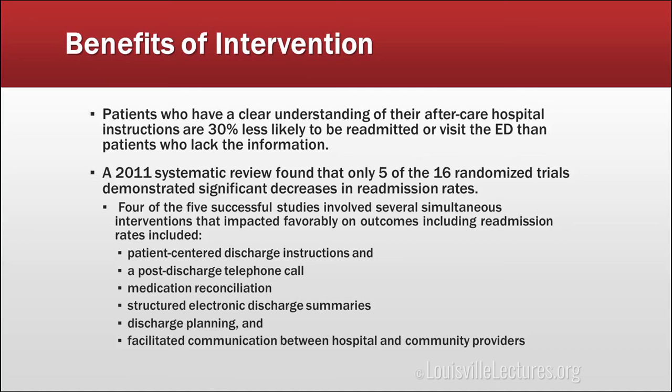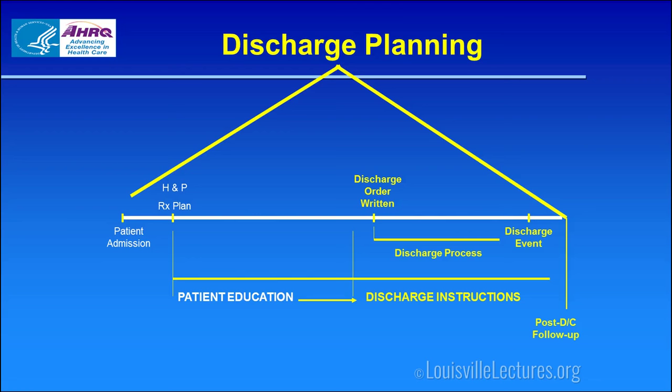Some of the things found to be effective when combined include: discharge instructions that are patient-centered, a post-hospitalization phone call from someone on the team, medications that have truly been reconciled, a structured and timely discharge summary for the PCP, planning for all discharge needs with the social worker — PT, wheelchair, whatever is needed — and good communication between the community and the hospital.